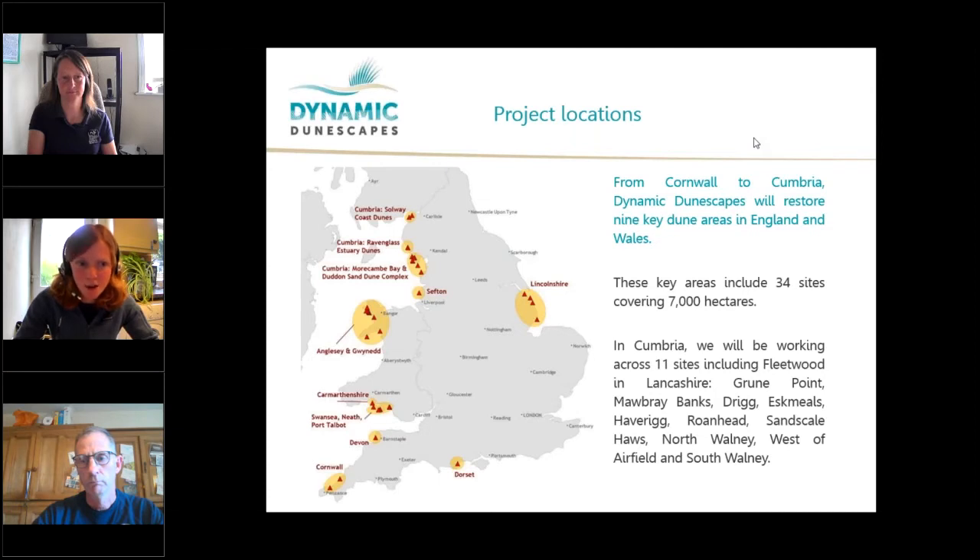Here in Cumbria, the project will be targeting 11 sites from Greenpoint and Marbury Banks up at Sillith, down to Copeland, including Drigg, Esmules and Haverig, Barrow Borough including Ronhead and Sandscale Hawes, Walney Island including North Walney, West of Airfield, and South Walney Nature Reserve. We are also working at Fleetwood in Lancashire too.